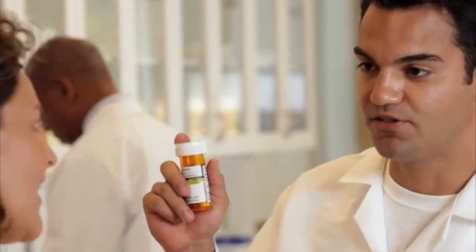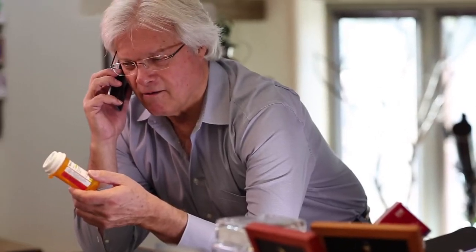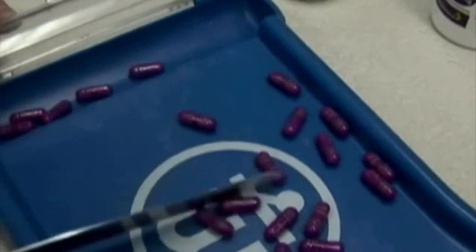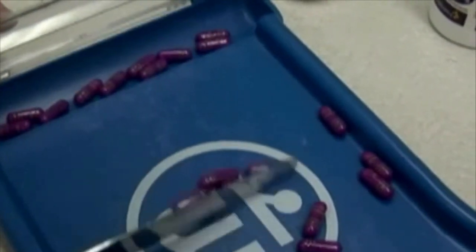When a pharmacy technician or aide says they'll give you a taste of your own medicine, you have nothing to worry about. Pharmacy technicians help pharmacists dispense prescription medication to customers or health professionals.